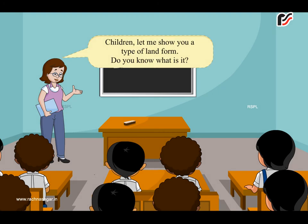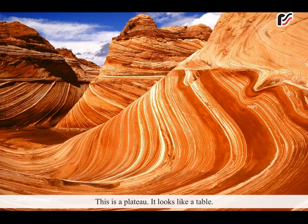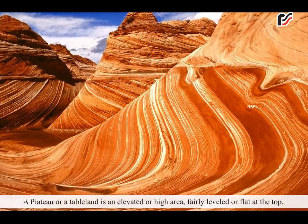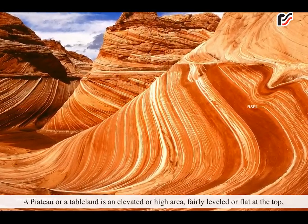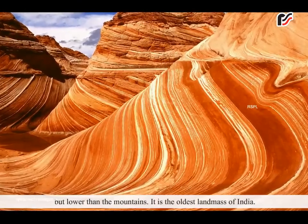Children, let me show you a type of landform. Do you know what it is? No, ma'am. Please tell us. This is a plateau. It looks like a table. A plateau or a tableland is an elevated or high area, fairly leveled or flat at the top but lower than the mountains.